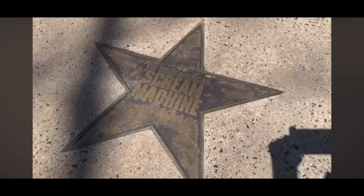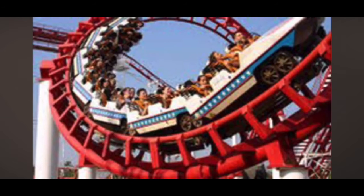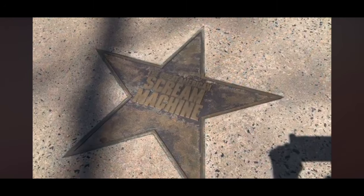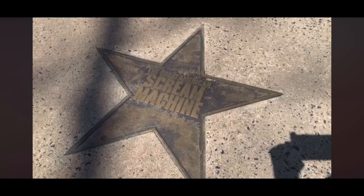There are a few others here that are no longer here — like this one, the Scream Machine. Who remembers the Scream Machine? That was a big deal when that was built. That thing is missed. We wanted to see it gone, but it is now missed after all these years. It was definitely a classic here at Six Flags.